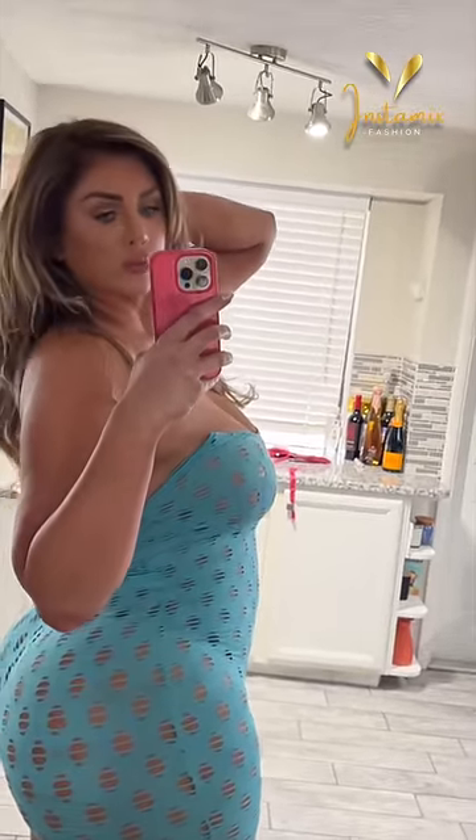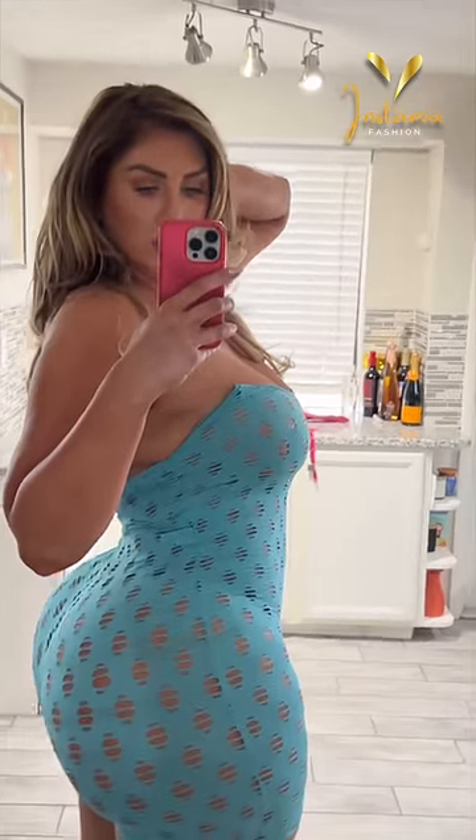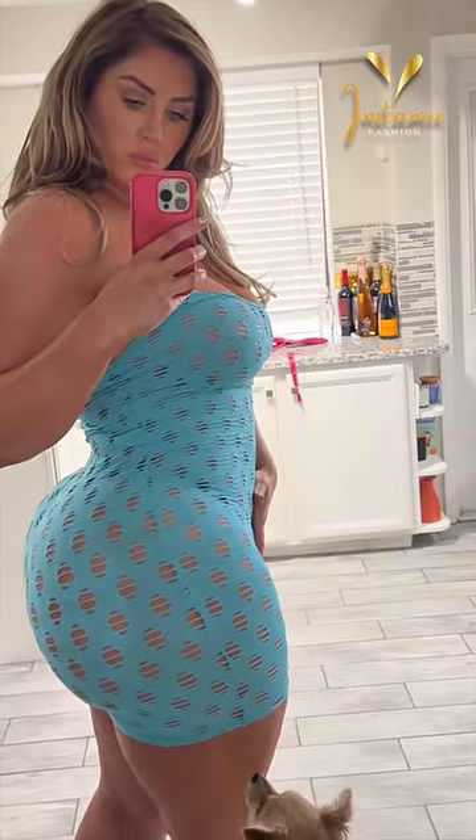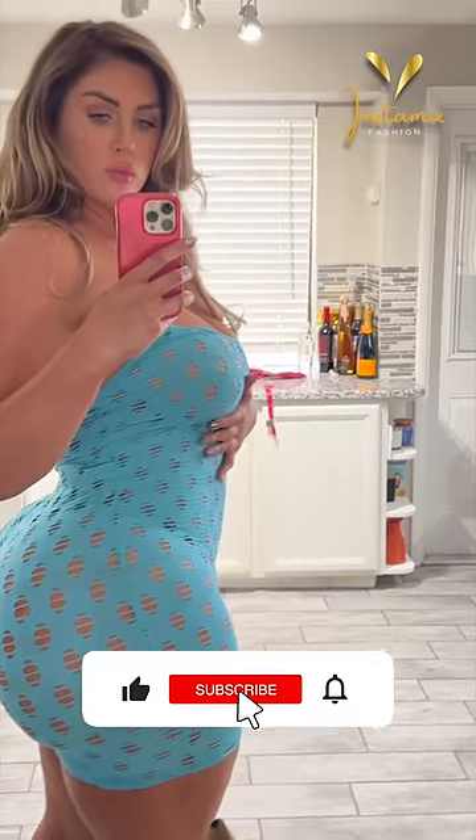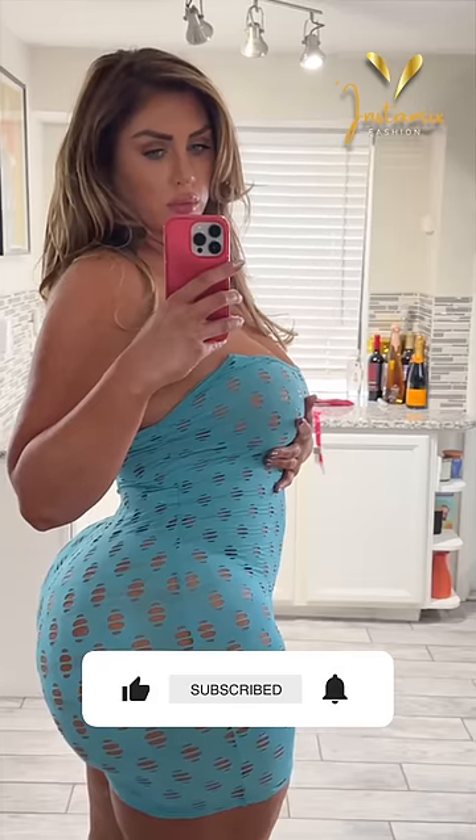Sophie Hall effortlessly rocks the enough-played distressed romper in aqua, showcasing her innate sense of style. This romper, with its distressed details and the refreshing aqua color, is the perfect embodiment of casual chic. The relaxed fit not only offers comfort, but also highlights Sophie's confidence and flair for fashion. With her unique charm, she brings this outfit to life, proving once again that fashion knows no size.